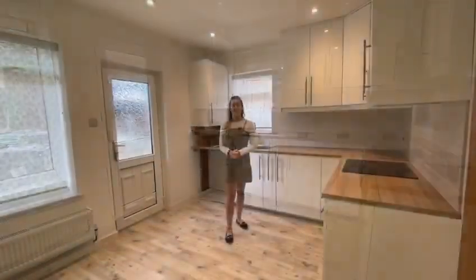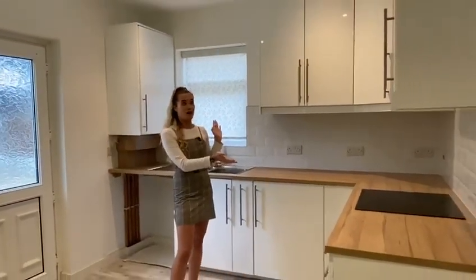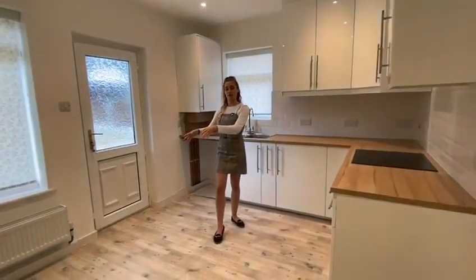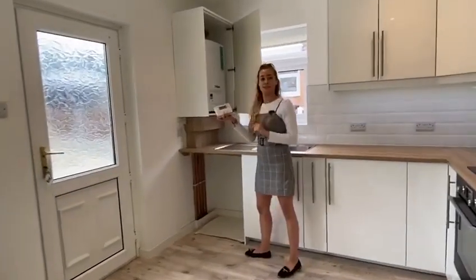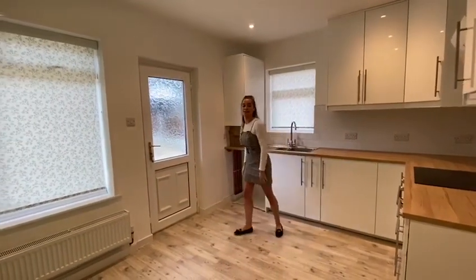We're now in the kitchen which is located towards the back of the property. We have a lovely white high-gloss kitchen with built-in appliances. Over in the corner here we've got enough space for a breakfast table, and just behind me over here we have a cupboard with the boiler in — the heating system which is wireless — and through this rear door here is the back garden. Let's take a look.